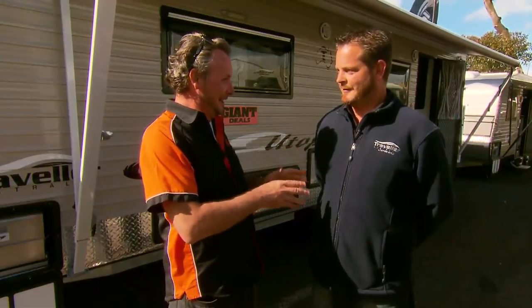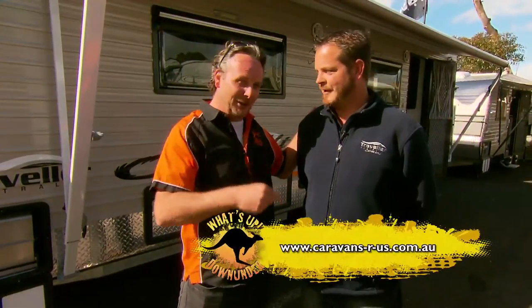I happened to bump into Zoran and George a little while back and they showed me the Utopia Traveller Caravan — it's amazing. I'm going to introduce this bloke. This is Leon from Caravans R Us in Geelong. G'day. Where in Geelong? Bellerine Highway, Newcombe, Geelong.